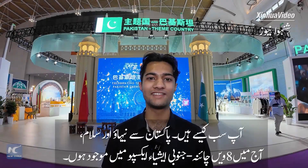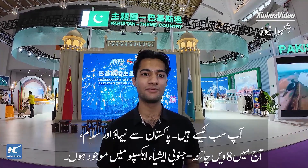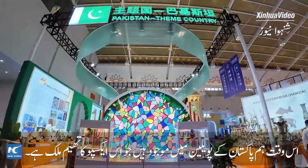Hello everybody, Nihao and Salaam from Pakistan. Today I am present at the 8th China South Asia Expo for import and export, and we are here at the Pakistan Pavilion, which is the theme country of today's expo.